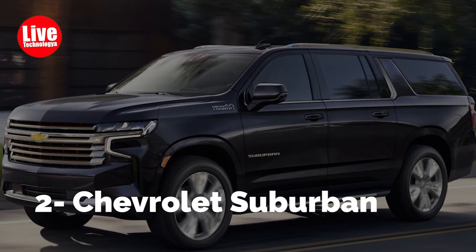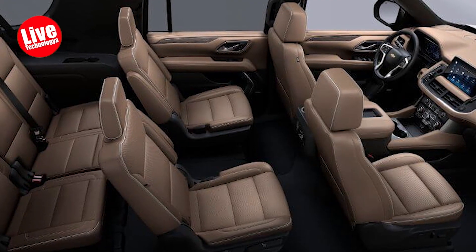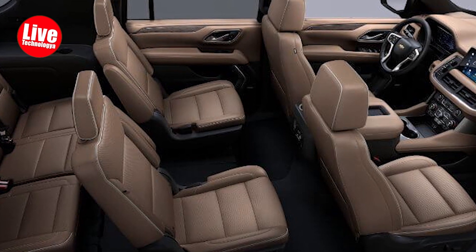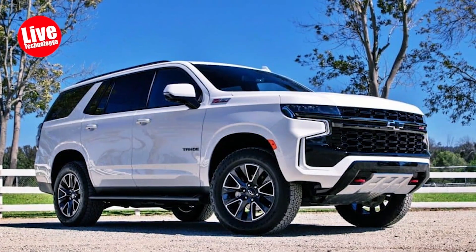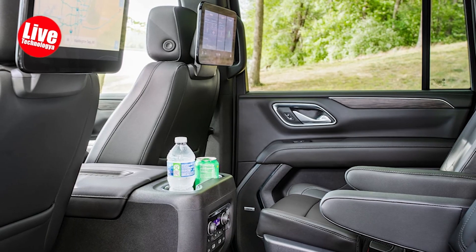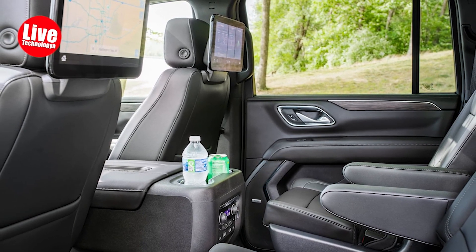Number 2: Chevrolet Suburban. The Suburban name, dating back to 1935, is as iconic as Coca-Cola. Now in its 12th generation, this large full-size, body-on-frame SUV continues to offer three rows, seating for up to eight passengers, and ample towing capacity. A standard 355-horsepower V8 engine is available, along with optional choices like a 277-horsepower inline-six turbo diesel and a 420-horsepower gas V8. All engines are mated to a responsive 10-speed automatic transmission and can be equipped with rear or four-wheel drive, except for the off-road-focused Z71 trim, which is four-wheel drive only.